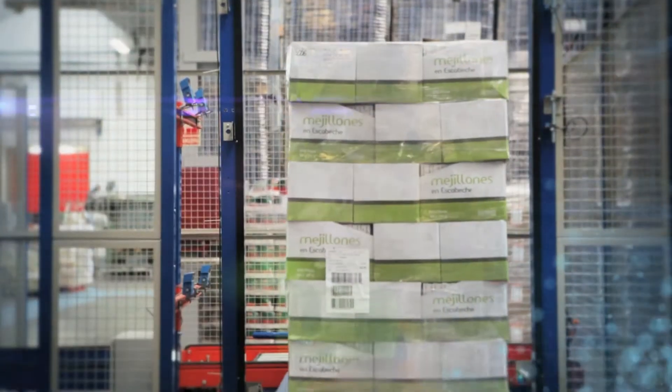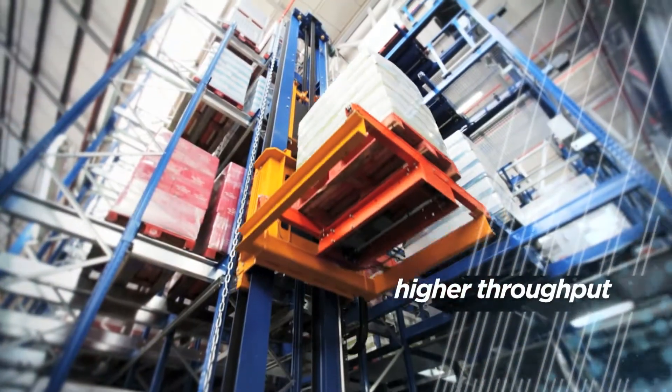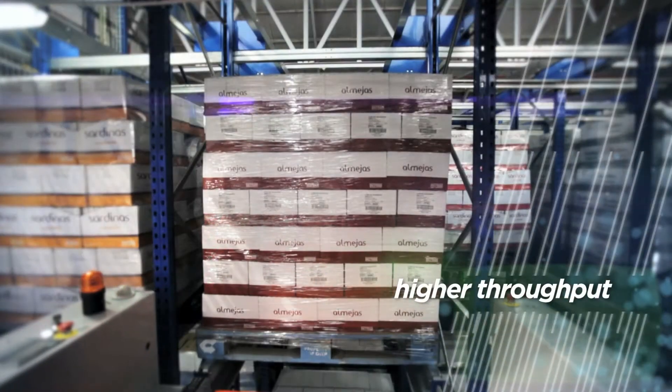At the entrance of the warehouse, the pallet is identified, classified, and transported to the assigned position by a double shuttle. When a product is required, the system immediately locates the pallets and transports them to the loading dock.